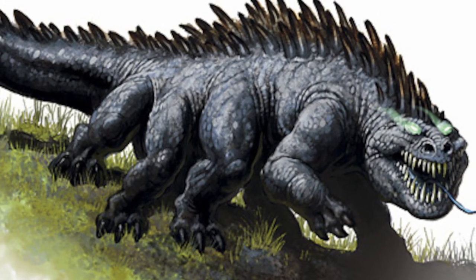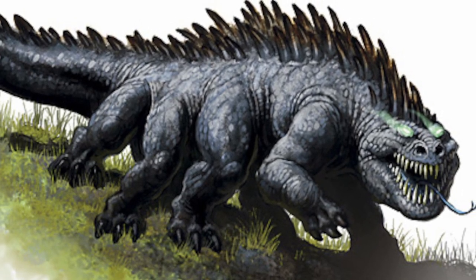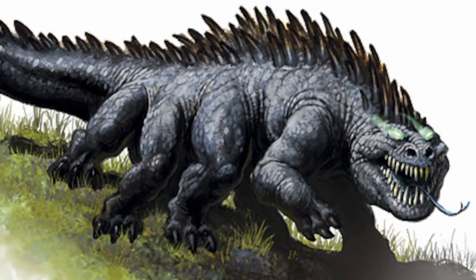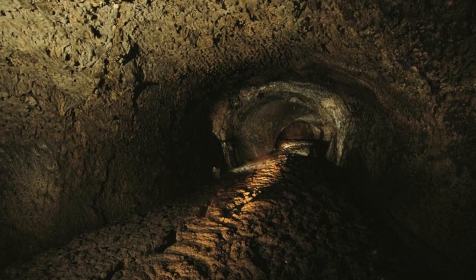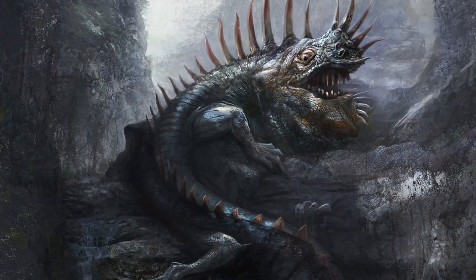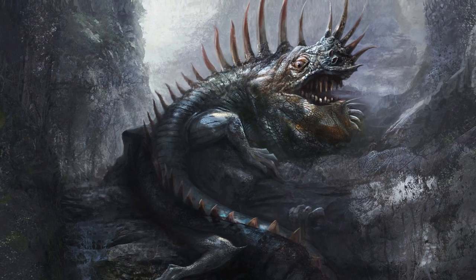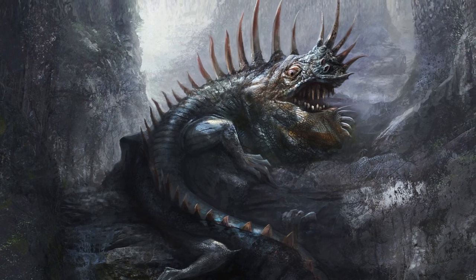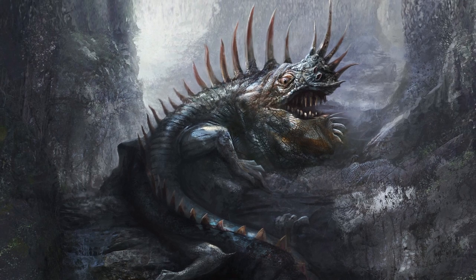Basilisks can be found nearly everywhere — arid, temperate, and tropical climates — but can also be found in subterranean biomes as well. Typically, basilisks will shelter within burrows, caves, or other similar areas. Like other reptilian creatures, basilisks are cold-blooded. They derive much of their energy from the heat of the sun and spend much time sunning themselves on rocks or heights to gather heat, but unlike most reptiles, they can still tolerate other climates as well.